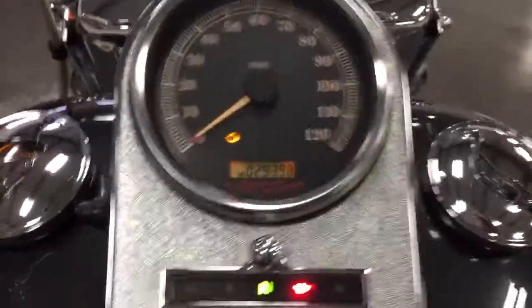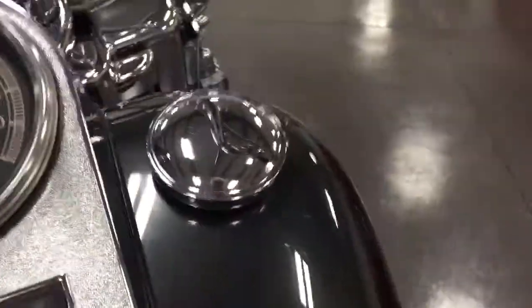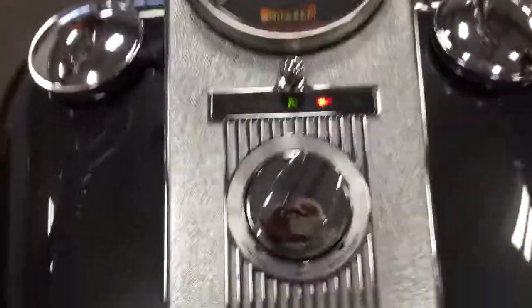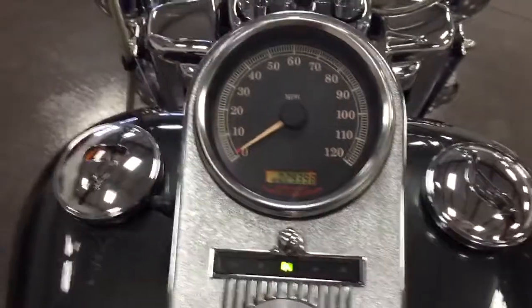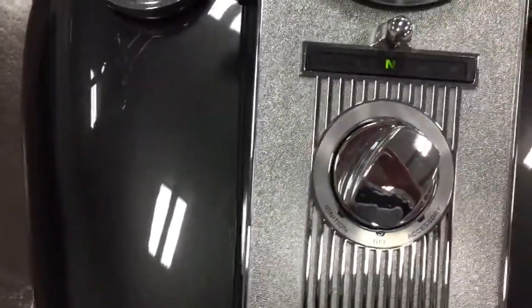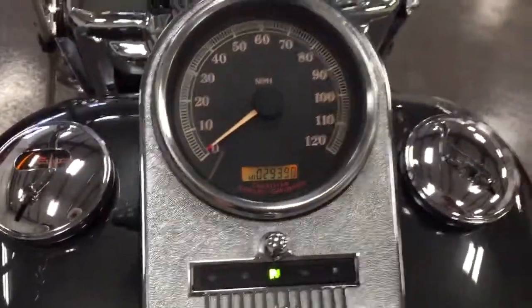So let's see if we can fire this one up. Seems to me that this one is a choker, so yep, we need the choke. You may have to hold that while I do this — this will be kind of tricky but let's give it a go. We're in neutral, we got the switch on, we're ready to go. We need a little more choke. There we go.